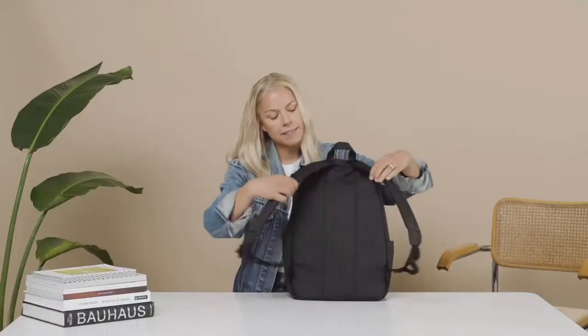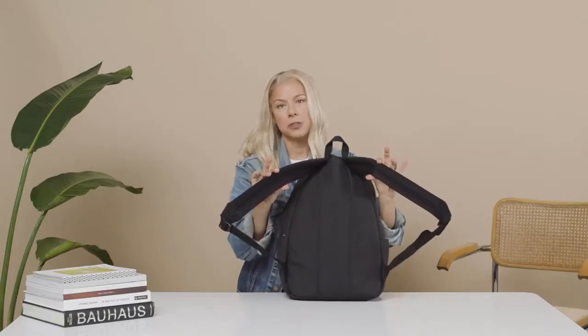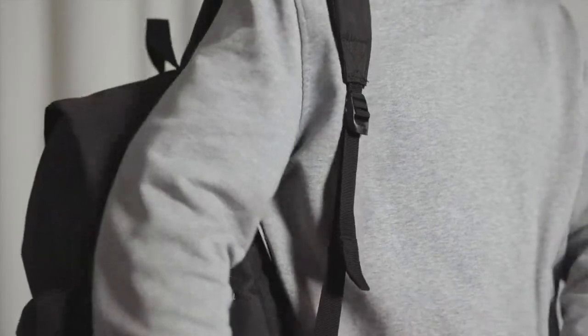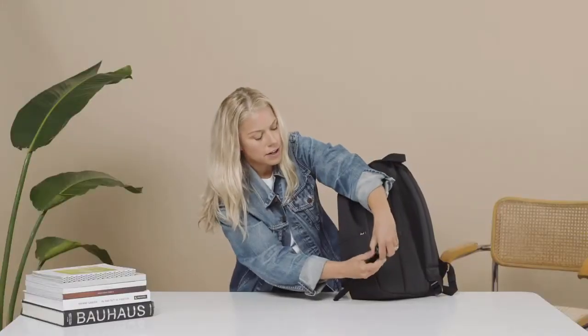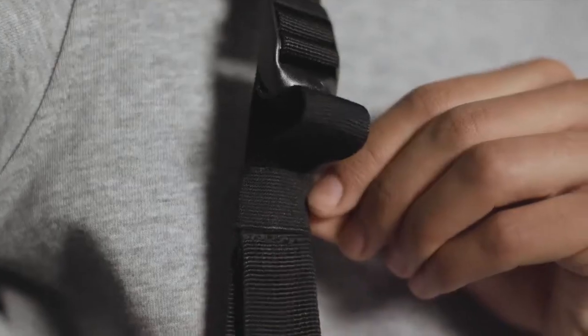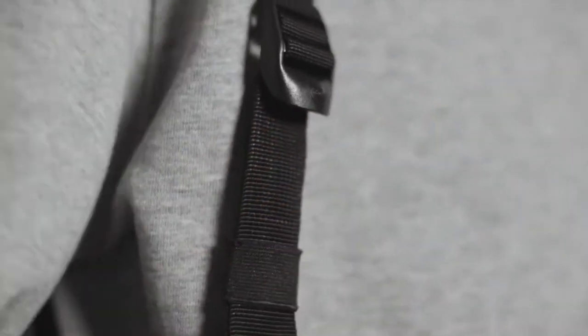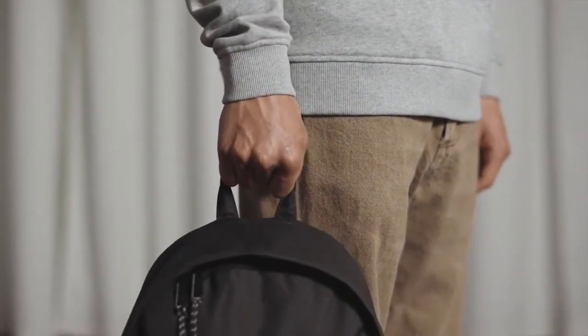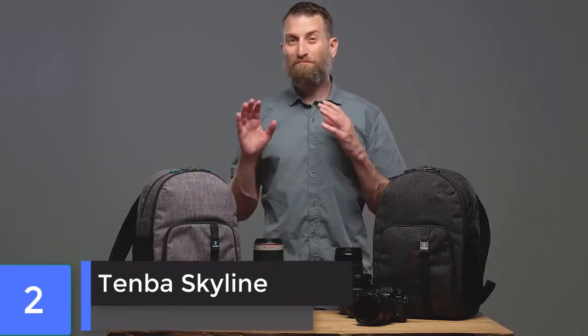Turn the bag around and we have padded mesh shoulder straps with adjustable straps. We also have an elastic loop that keeps your straps from dangling down so you get a much cleaner look. There's also a carrying handle — and that's the Herschel Classic Extra Large backpack.